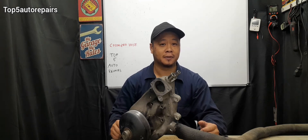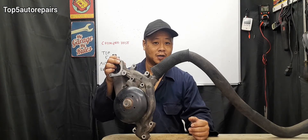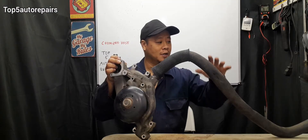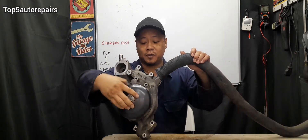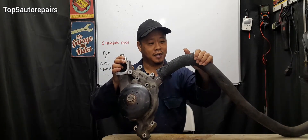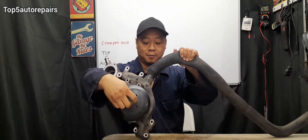If you replace the radiator cap and change the upper and lower radiator hose and the hose is still collapsing, maybe there's a major clog somewhere in the cooling system. When there's a major clog — such as in the radiator — this can cause a suction in the cooling system. For example, if there's a clog on one side and the water pump is spinning but coolant cannot flow, it's going to cause the radiator hose to collapse.